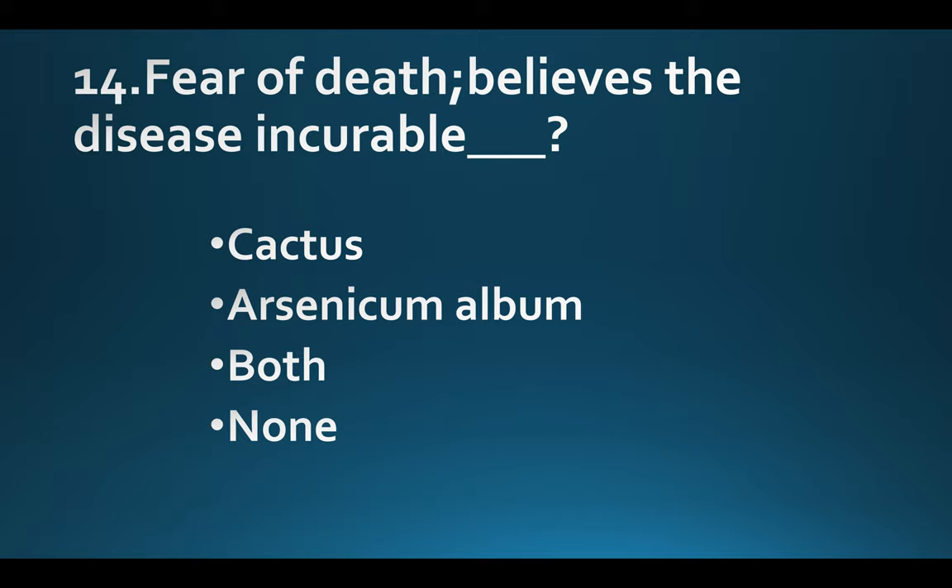Fear of death; believes the disease is incurable. Option A: Cactus. Option B: Arsenicum album. Option C: Both. Option D: None of these. Answer: Option C, Both.